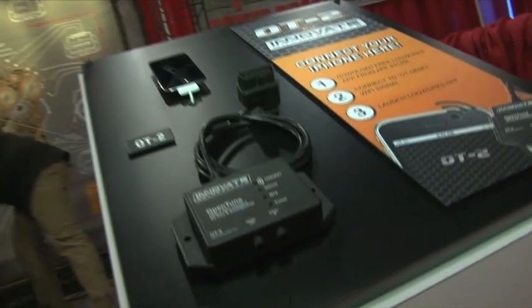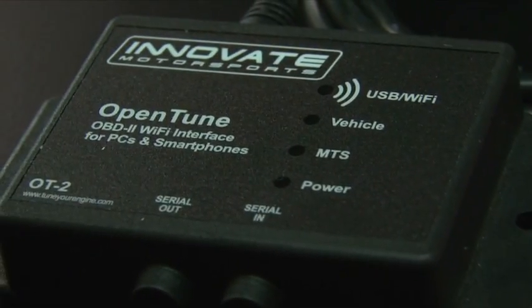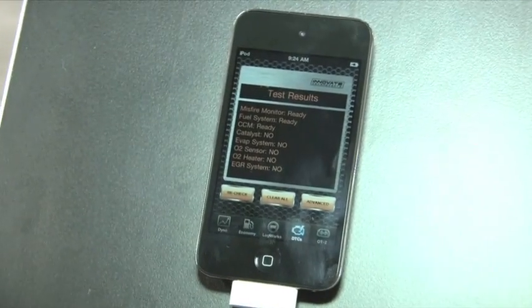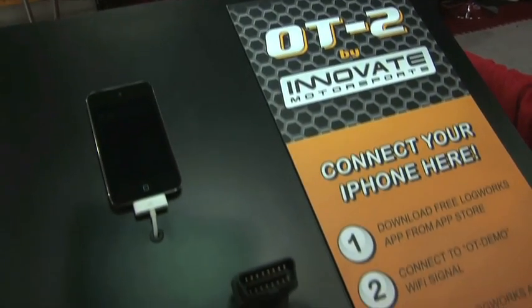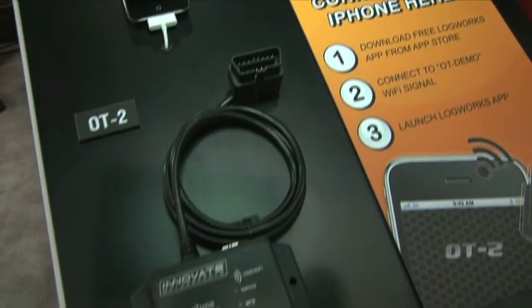It's really cool that it connects to your mobile device. How does it do that? It communicates via Wi-Fi, just like a normal Wi-Fi network — like connecting to a wireless router. To set it up, you just go into your settings, select Innovate, and it's connected. It's virtually wireless. The only wire connects to the OBD2 port to get data from your vehicle.